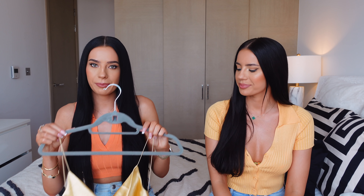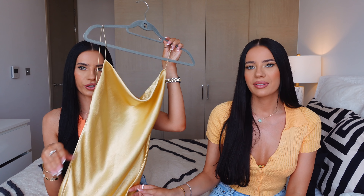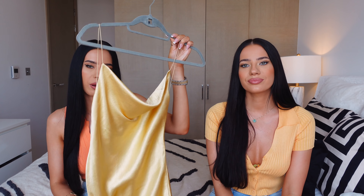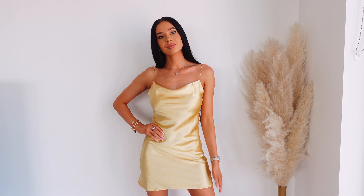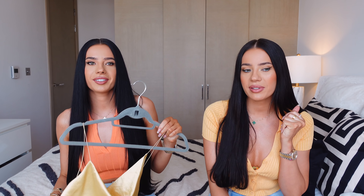Up next I have another slip dress in this gold color. This is very nice — I really like this kind of fabric, it's quite thick and a really nice gold color. Very good quality and it just fits really nice. Perfect for holiday — golden hour, go to the beach, maybe sunset drinks.